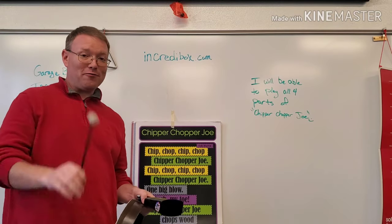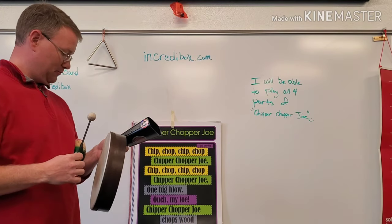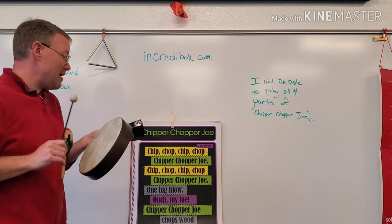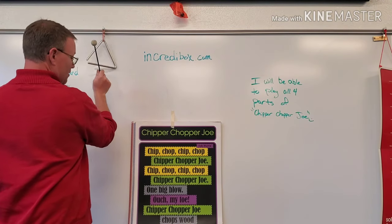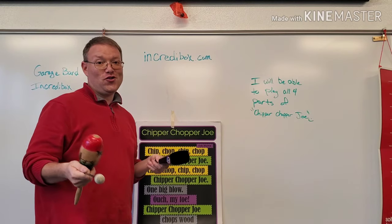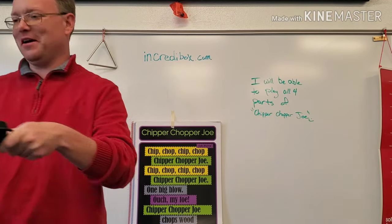Now we need our fourth instrument. All right, here we go. Were you able to do all four parts? I kind of did. You can rate me on what you think of how that went.